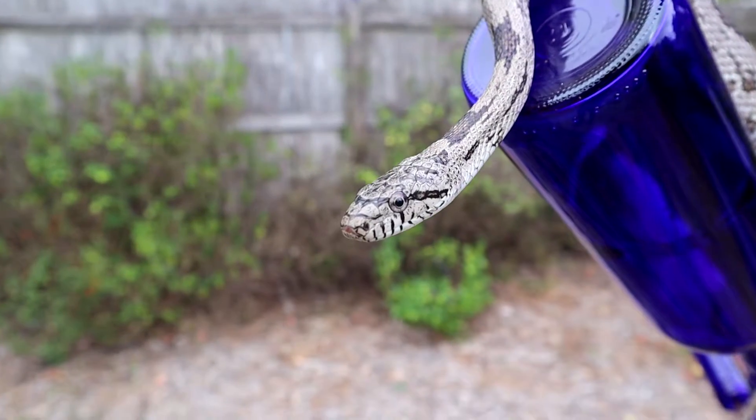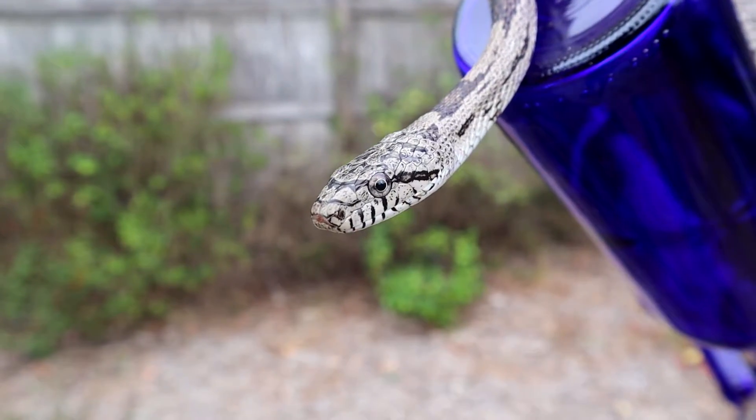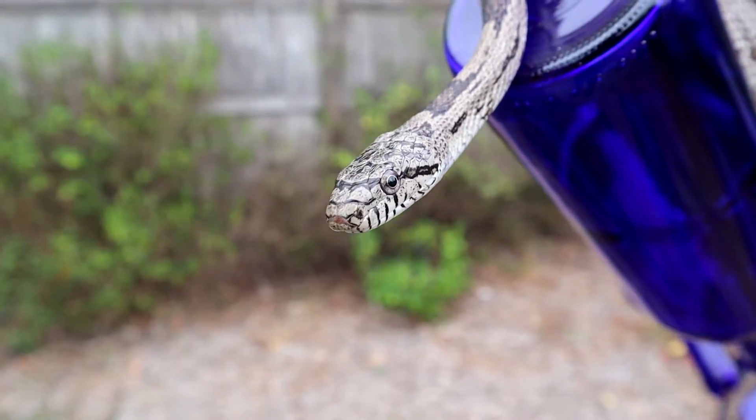Hey everybody, I'm Dave Luke, the Trapper Guy, and today I'm going to be talking about gray rat snakes — specifically the gray rat snake in Florida.